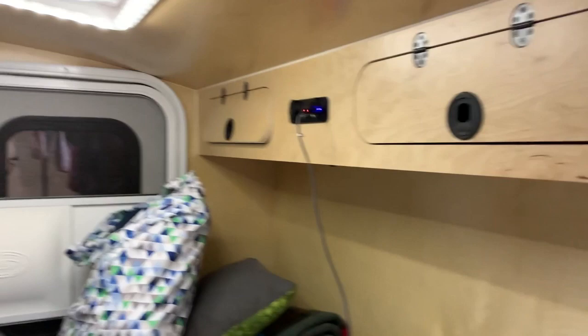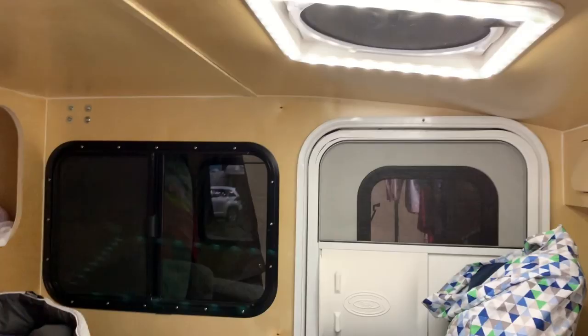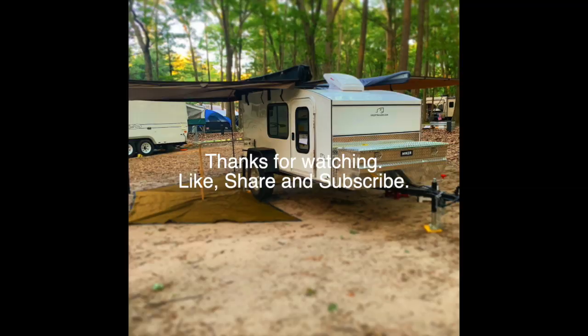So what do you guys think? Do you like the bunk beds? How about the screened room? With the big 270 awning on this one, and being a little bit longer trailer, it gets that extra space in there. Let's discuss — we'll talk about it in the comments. Like, share, and subscribe. We'll see you next time.